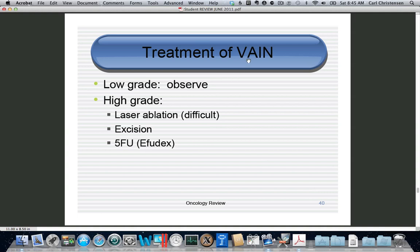For high-grade vaginal dysplasia, you can use laser, but it's difficult because unless you're talking about the vaginal cuff, the vaginal wall is parallel to the laser and hard to hit. You can use excision, or you can use 5-fluorouracil cream (Effudex), but this is caustic — it burns, causes urinary retention, vaginal stenosis, and lawsuits.